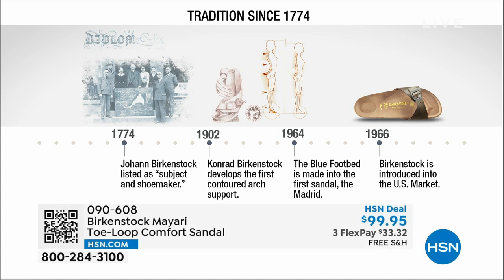Birkenstock has been around since 1774 — there are not many shoe brands or brands at all that can say that. Next year we're going to celebrate 250 years of being a brand. In the 1960s, this brand was brought to the U.S. by a lady named Margot Frazier. She traveled to Germany, fell in love with this brand, and said, I have to bring this back to the U.S. And it's been a go ever since.